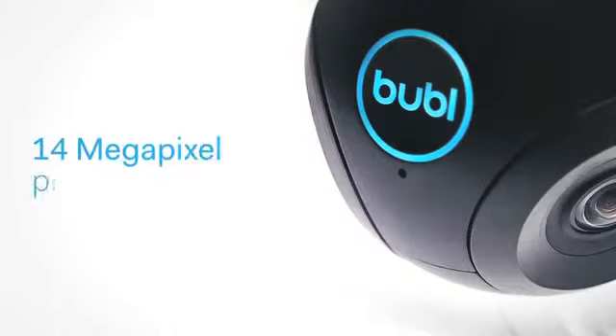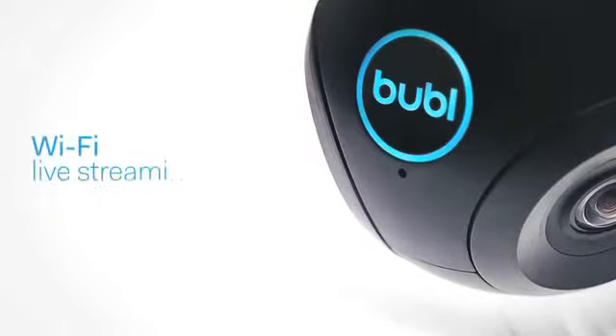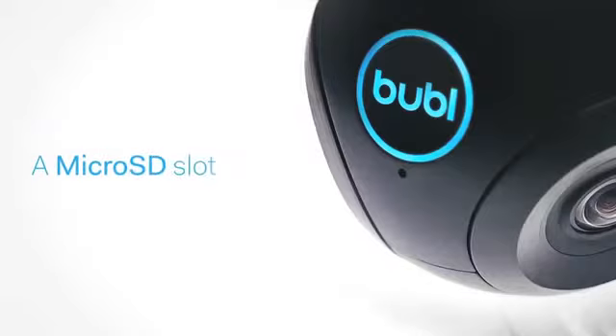With Bubble's patent-pending tetrahedral design, you'll get 14 megapixel photos, H.264 video capturing 1080p at 15 frames per second and 720p at 30 frames per second, Wi-Fi live streaming, a micro SD slot, and USB streaming.